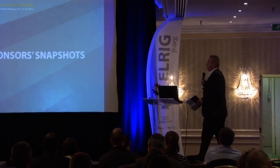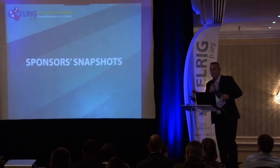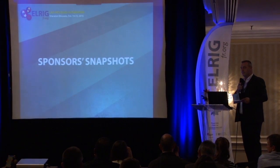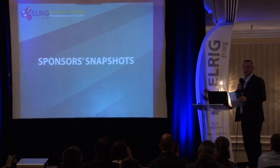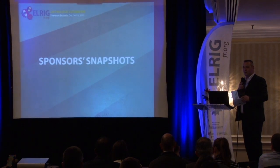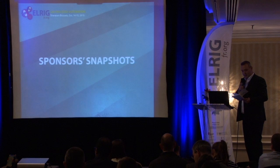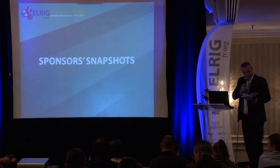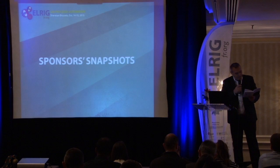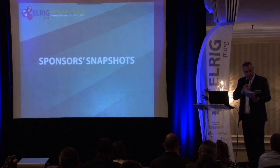We will start with the sponsor snapshot. Just to remind everyone, the principle is three minutes per sponsor. We will have six snapshots from our sponsors: Beckman, Agilent, Peak Analysis, Ovisio, Argolite, Lab Services, and our two invited startups, Ozimis and Andaman7.